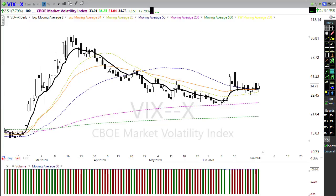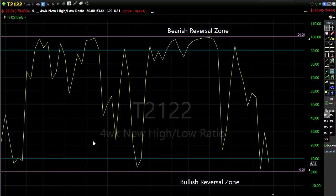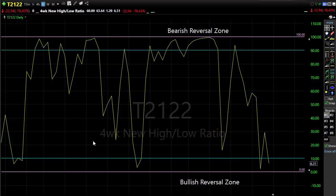Let's take a look at T2122, which is the four-week new-high/new-low ratio. I get a lot of questions about T2122 — honestly, I don't know where else you'll find it except on the TC2000 platform. If you're looking for a good software package that includes it, take a look at TC2000. In my opinion it is head and shoulders above any other charting platform for the money — less than $30 a month and you get good quality charts. It might be a good idea to invest in your business and pick up a good piece of software.